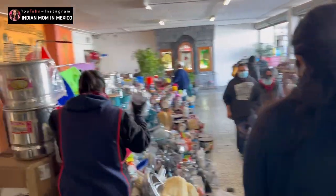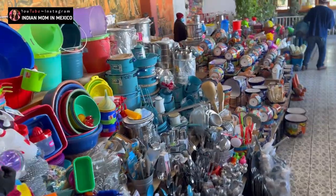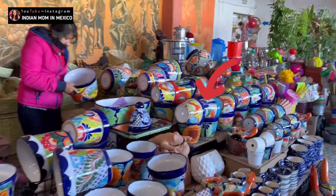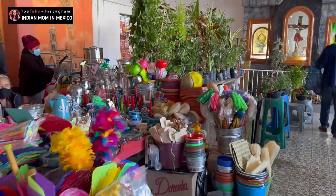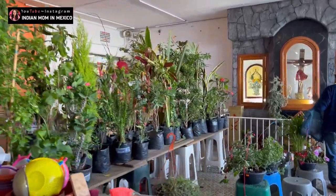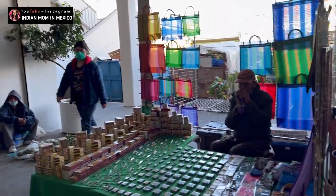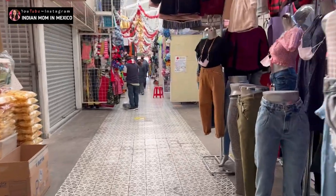Here you can see they are selling different utensils for cooking. You won't find typical Indian utensils, but things needed for Mexican cooking you will find here, and this is a typical Mexican design. A couple of years back I found a few diyas — the ones we use for Diwali — being sold here. I'm sure they were for some other purpose, but they looked like diyas so I bought a few. Now they are not available.